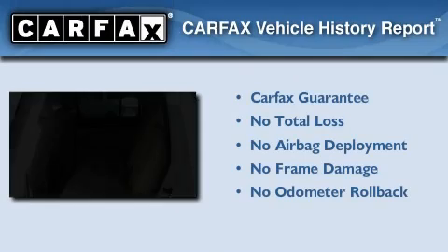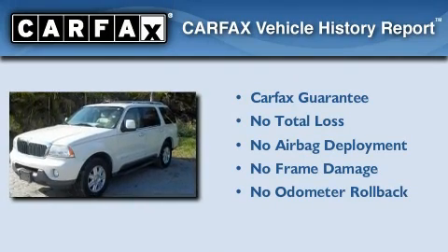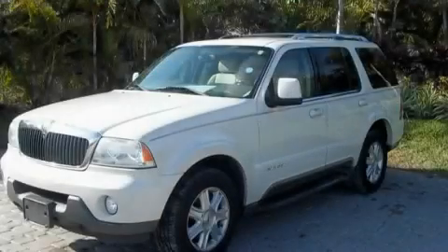Not to mention that this Lincoln qualifies for the Carfax Buy Back Guarantee. Contact us today to arrange your test drive.